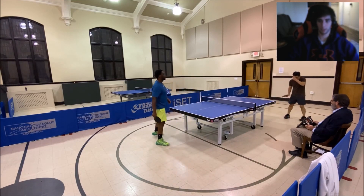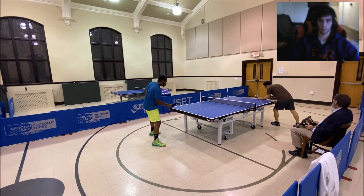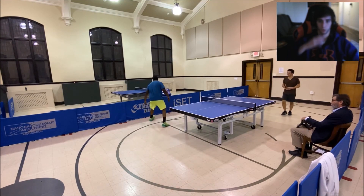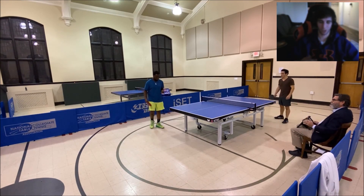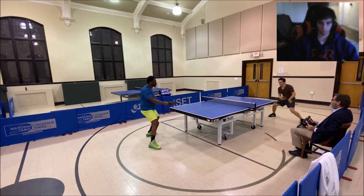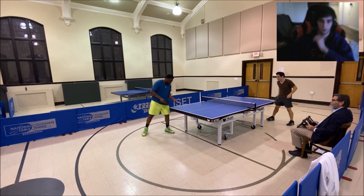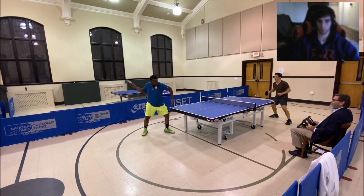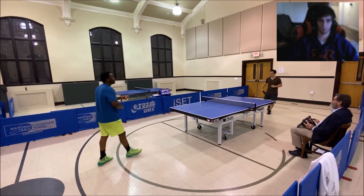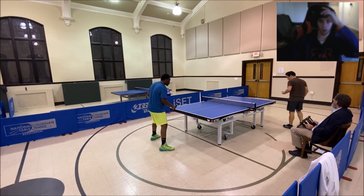I'd also like to see more short game — neither of you have attempted a short push the entire match, which could play a part in things. Solid placement deep in the corner — that is your bread and butter shot, really smooth mechanics. I really like that. Your opponent is very clearly nervous right now.